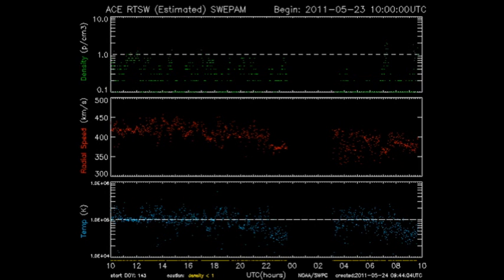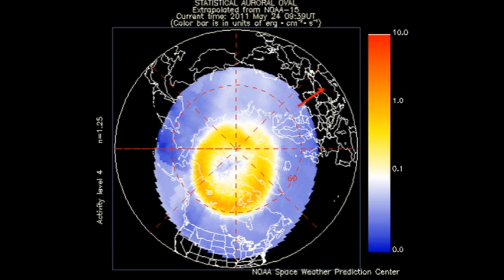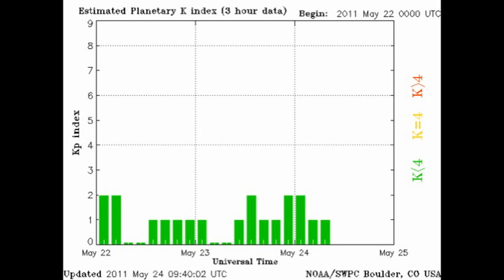So let's take a look at the ACE data and see what's been going on in geospace. We can see that the solar wind has dropped its density to about 0.1 proton per cubic centimeter. The NOAA-15 satellite shows us that the auroral zone is quiet and that the Kp index is varying between 0 and 2.